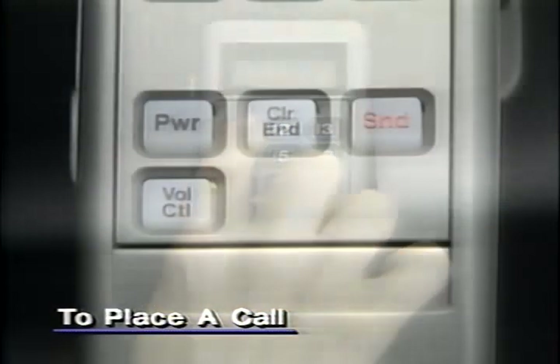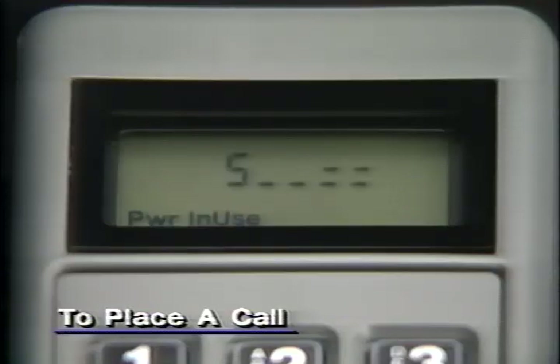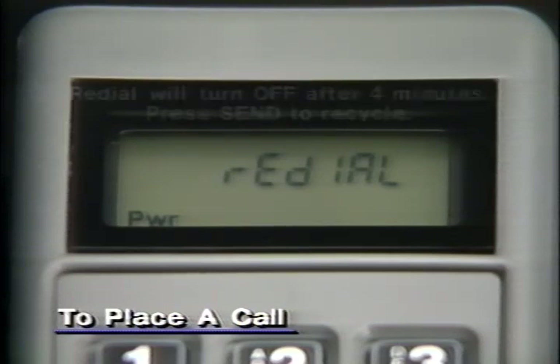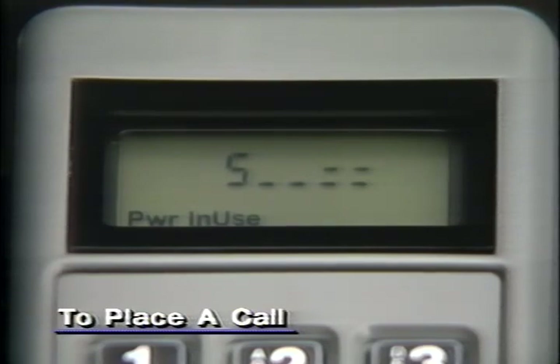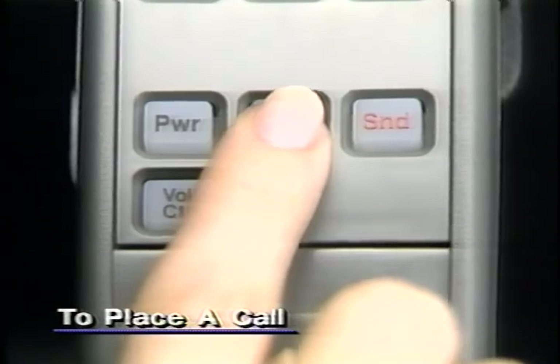To place a call, enter the telephone number. If you misdial, press clear and dial again. To start calling, press send. If the service system is full and can't handle your call immediately, press send again. Your phone will attempt to complete the connection by automatically redialing the number. A ring alert will sound if redial is successful. If not, cancel at any time by pressing end.